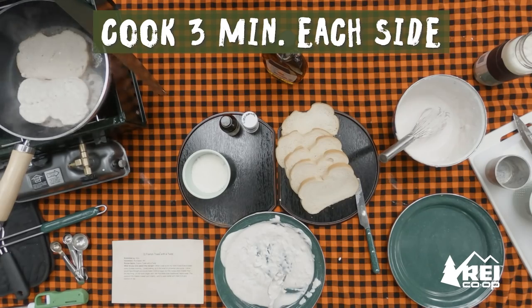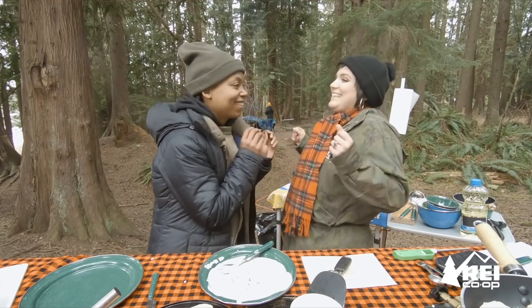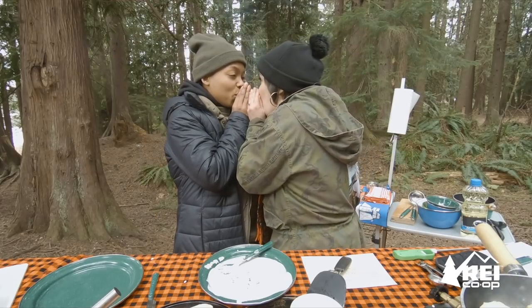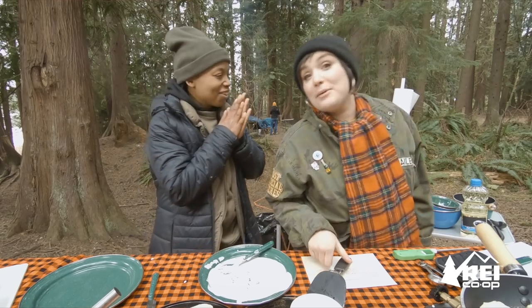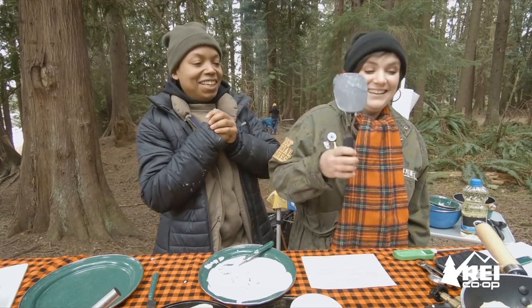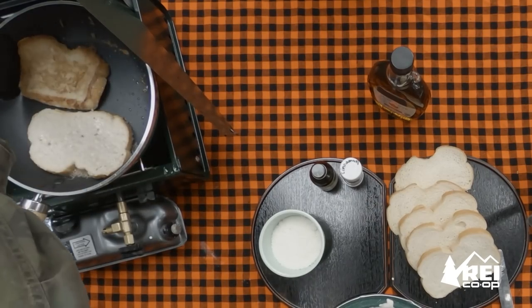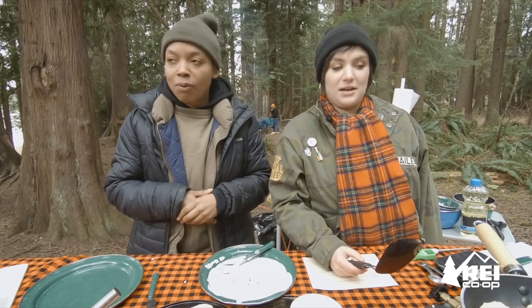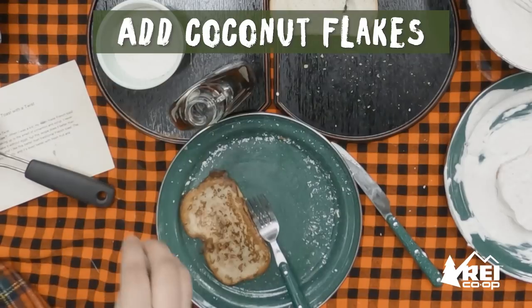It says about three minutes per side. That looks really good. That's better — that's what we're talking about. That's what French toast is supposed to look like. Back on track.